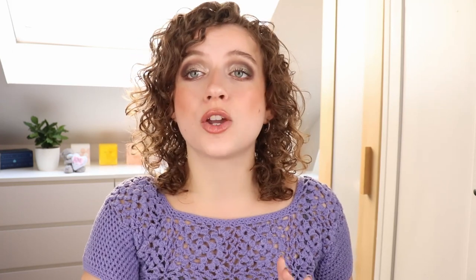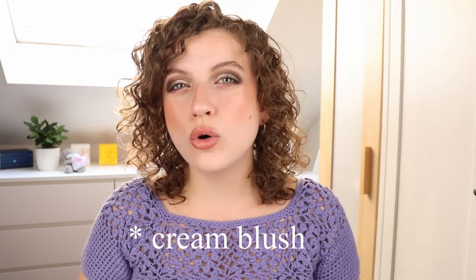Let's move on to some cream cheek products. I have to say I don't really have OG favorites here — I've only been getting into it the past few months, so these are newer products in my collection. I haven't used them as much as the other products, but I know I really like them. I just want to keep in mind that they're a bit newer in my collection.